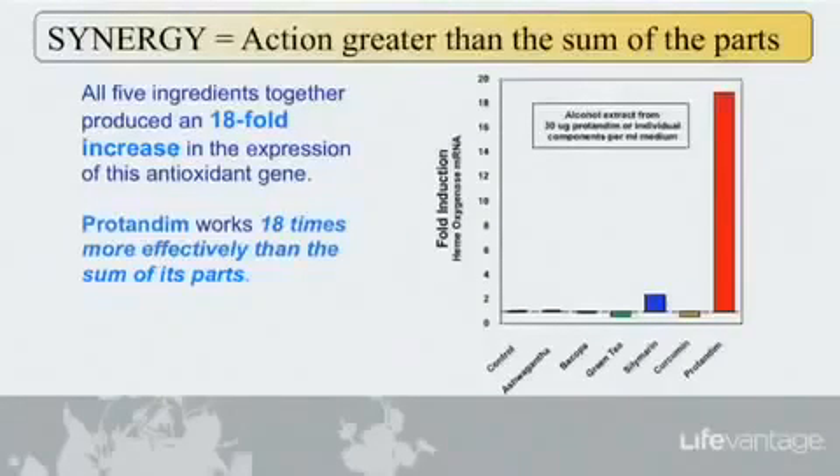What this slide shows is the individual contributions of those five ingredients. The control is nothing. Ashwagandha, the first ingredient, is essentially nothing by itself. Bacopa — nothing. Green tea is actually slightly negative by itself. Silymarin shows something, and curcumin is also negative. You put those all together and you get the red bar on the right — that's what synergy is. A lot of people may look at the label...